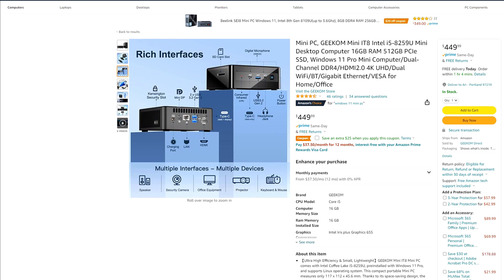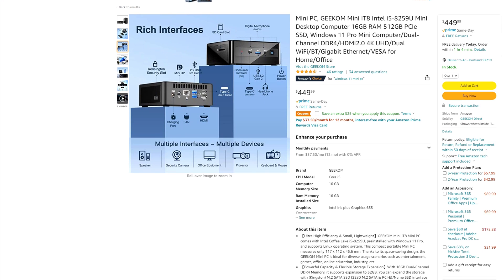Let me talk about what this brings to the table. This is a relatively new product from a new company, Geekcom. It was launched on Amazon in March of 2022 and right now it's at $425 with a $25 coupon, so it retails for $450. That's very inexpensive for an ultra compact PC, especially one that is ready to go out of the box — this is not a bare-bones system.